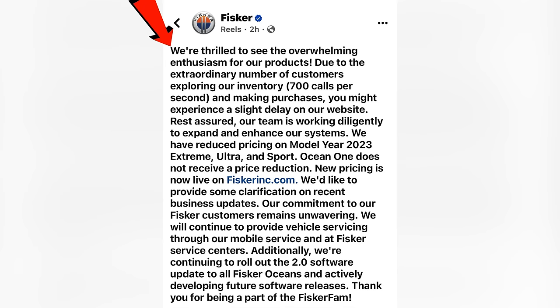Fisker has now spoken. We're thrilled to see the overwhelming enthusiasm for our products. Due to the extraordinary number of customers exploring our inventory — 700 calls per second — and making purchases, you might experience a slight delay on our website. Rest assured, our team is working diligently to expand and enhance our systems. We have reduced pricing on model year 2023 Extreme, Ultra, and Sport. Ocean One does not receive a price reduction. New pricing is now live on FiskerInc.com.